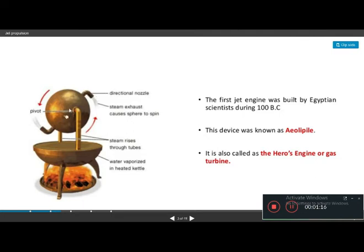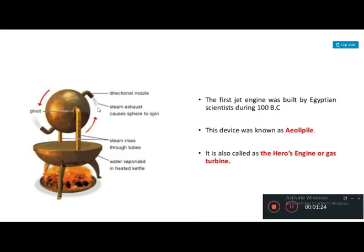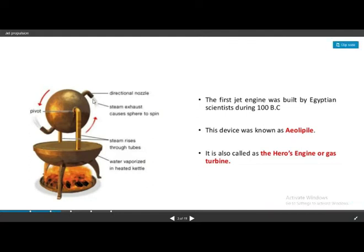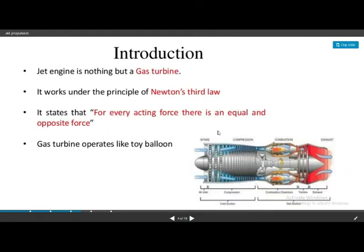The steam exits through two outlet pipes. This steam produces thrust and applies a force to the environment. The reaction force causes the device to rotate, demonstrating the direction of rotation. This principle was used to apply to the gas turbine or jet propulsion system.